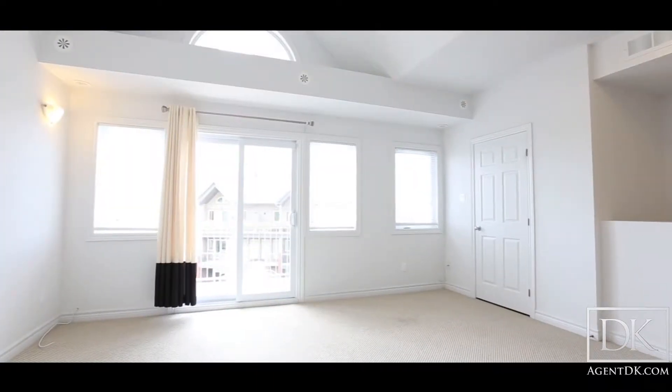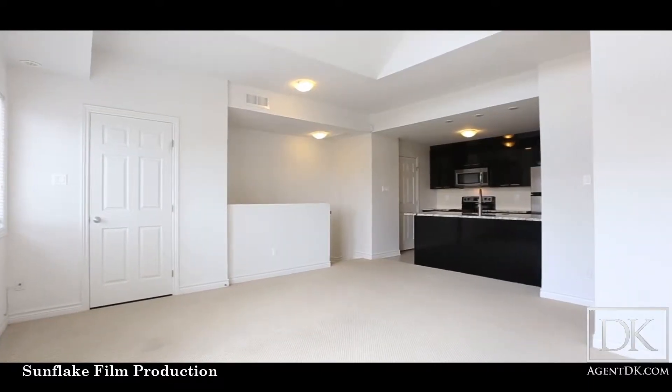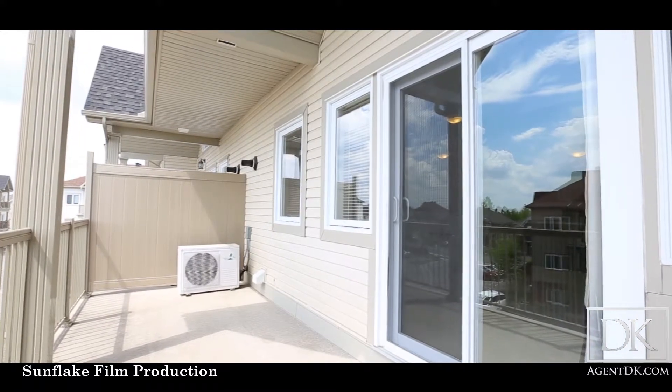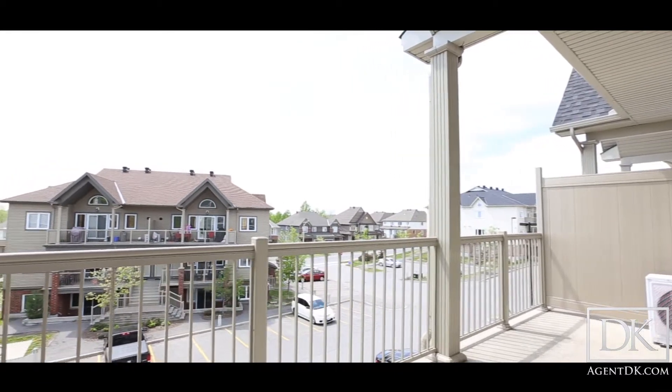Included in this condo, you have an incredible terrace with room for lots of your guests, as well as a gas line that allows you to have a barbecue. Now what makes this so special? A lot of condos in Ottawa do not allow you to have a gas barbecue on your terrace, so this is a great feature to have.